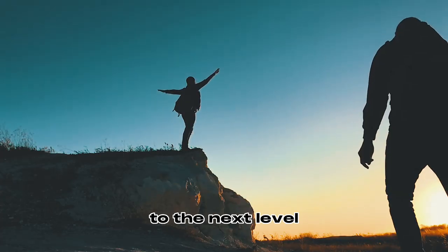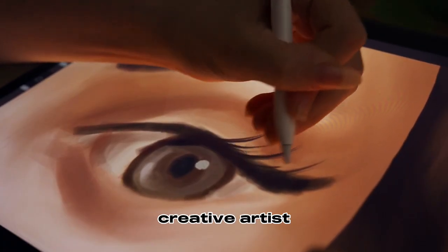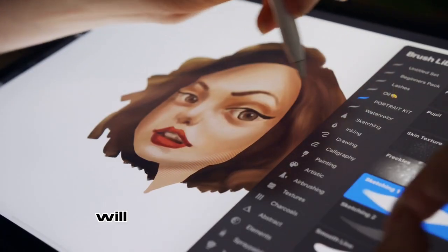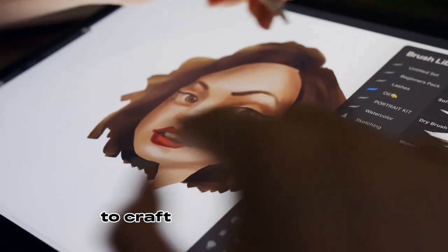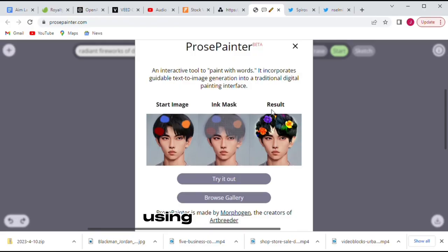Take your artwork to the next level with Art Breeder. Whether you're a hobbyist or a professional creative artist, the AI art generator will help improve your work to craft memorable images that captivate your audience. Image generation using Art Breeder comes in different styles and they look like a human artist created them.